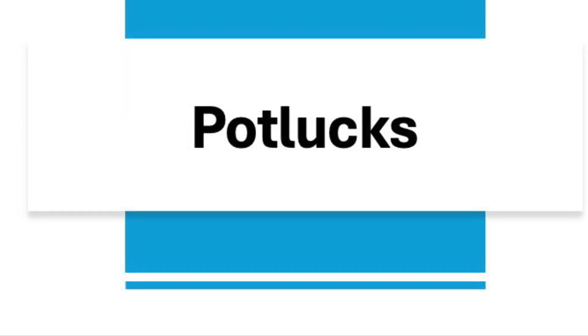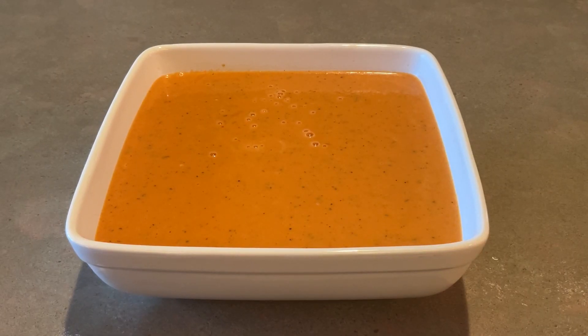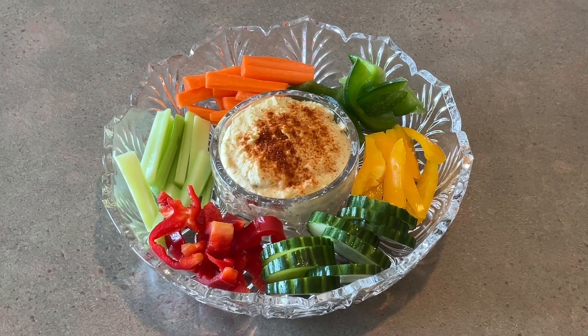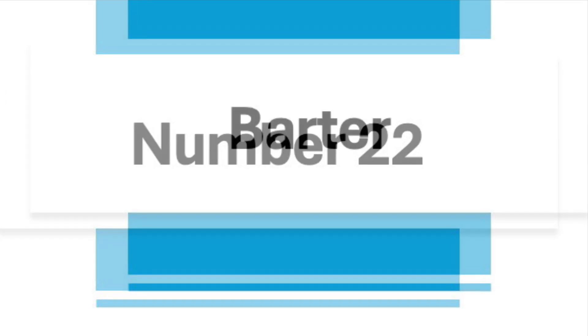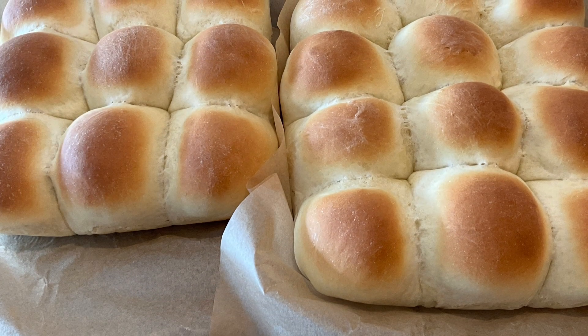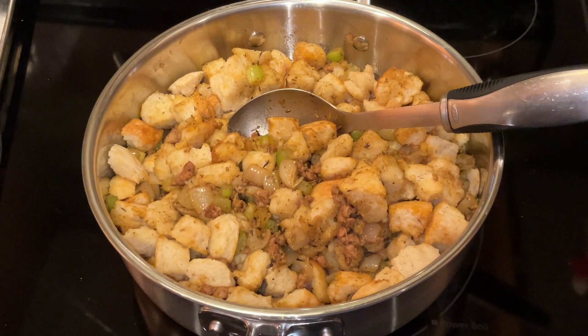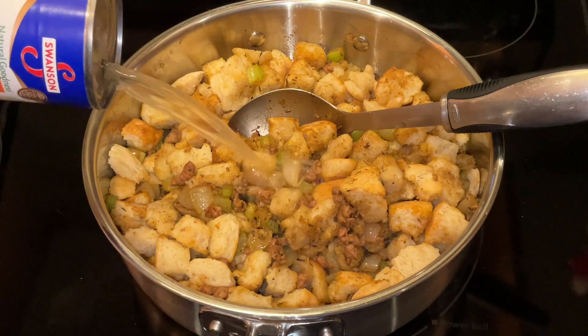Number twenty-one is potlucks. It's fun to spend time with family and friends — you cook one dish and enjoy a variety of food. If you host a potluck, sometimes people will leave the rest of their dish to share. It certainly costs a lot less than dining in a restaurant or going to a theater. Number twenty-two is to barter. I know someone who offered to cook meals for someone in college if they would pay for the food. Maybe you can cut hair, sew, or cook, or trade your kids' clothes they've grown out of for something you want. Bartering saves everyone money by sharing skills and things you already have instead of purchasing new.